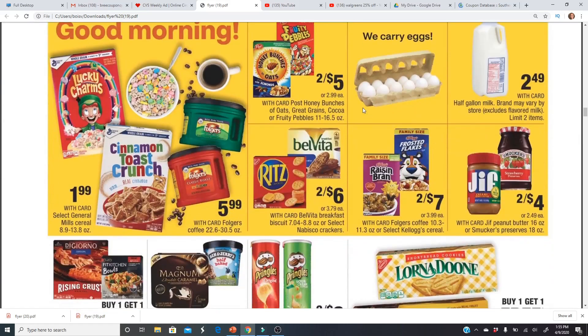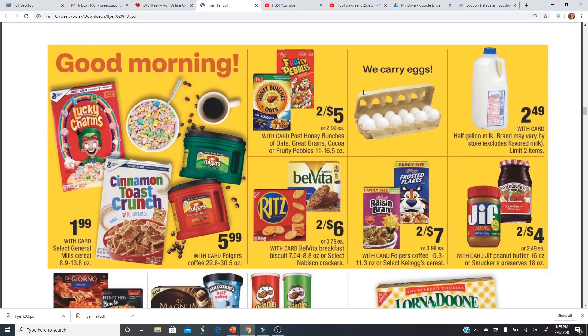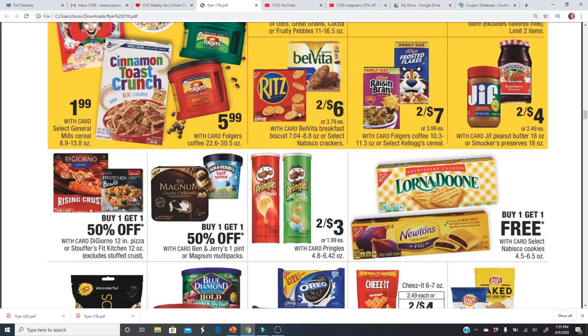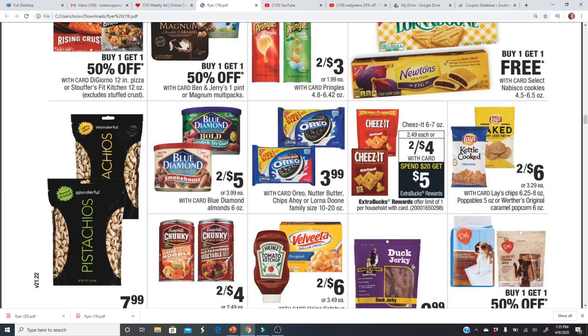$2.49 for a half gallon of milk; they also carry eggs. General Mills cereal is $1.99 — there's a $1 off two coupon from the 3/29 SmartSource insert. Walgreens is a little cheaper at $1.88, so you can use that same coupon there for an even better deal. Belvita and Ritz crackers are two for $6. Pringles are two for $3. Family-sized Oreos are $3.99, and Cheez-Its are included in the spend $20 get $5 Extra Buck deal.